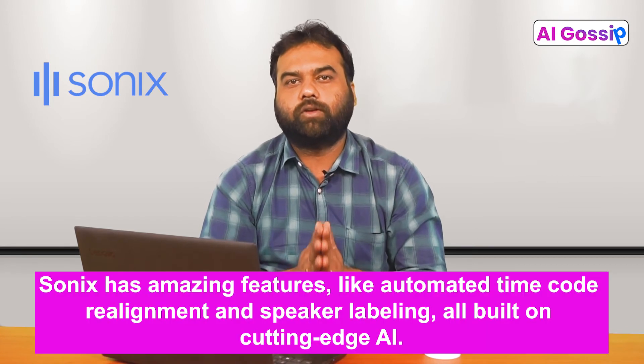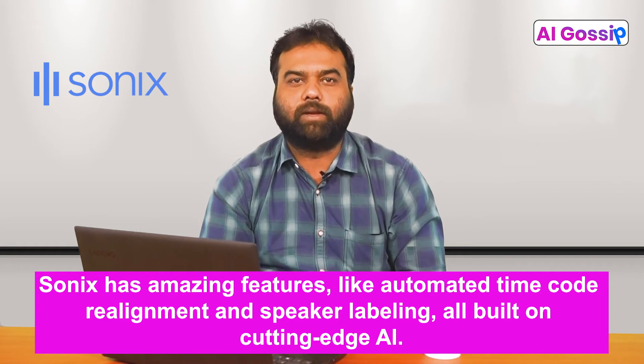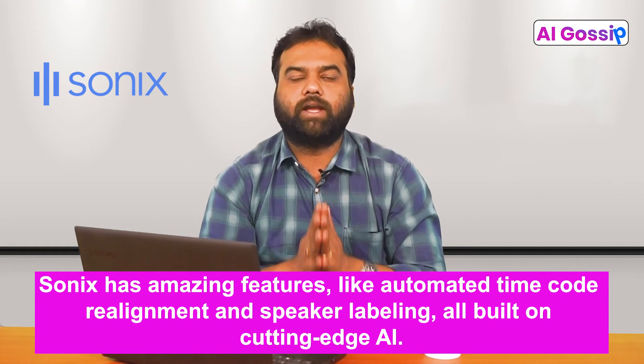Number 4: Sonix. Sonix's market positioning is of a quick-to-transcribe product. From premier universities to popular media companies, it has several large enterprises in its customer list. Sonix has amazing features like automated timecode realignment and speaker labeling, all built on cutting-edge AI.